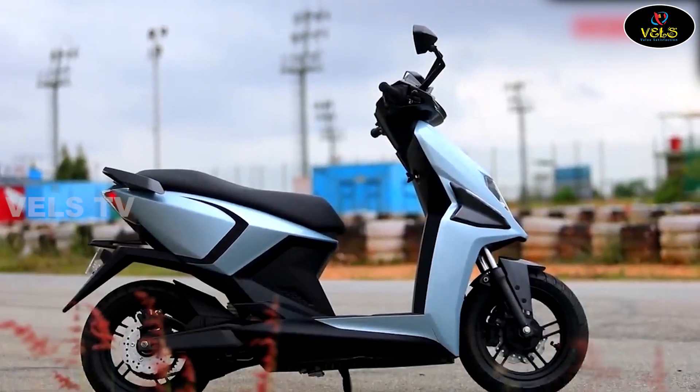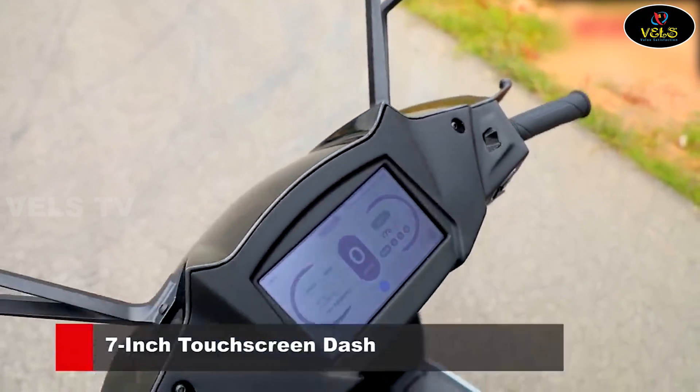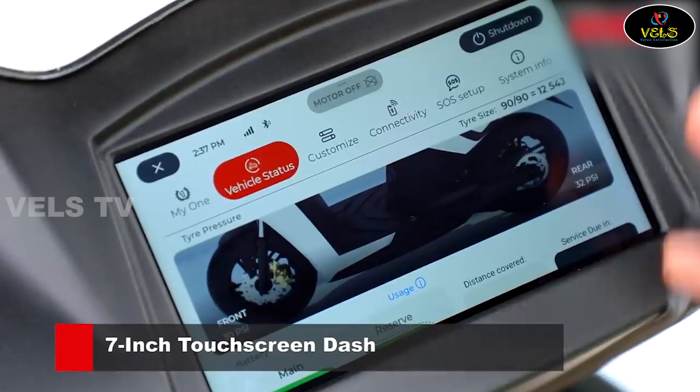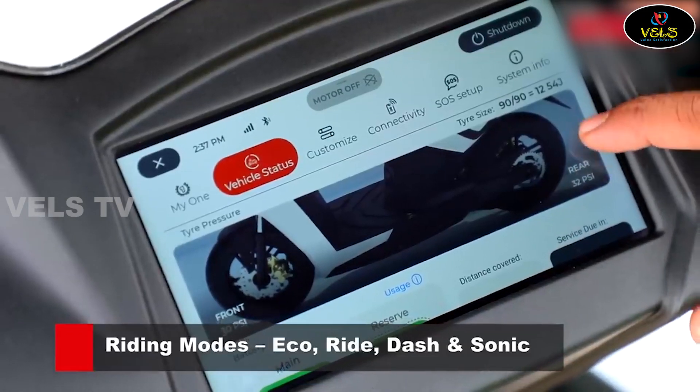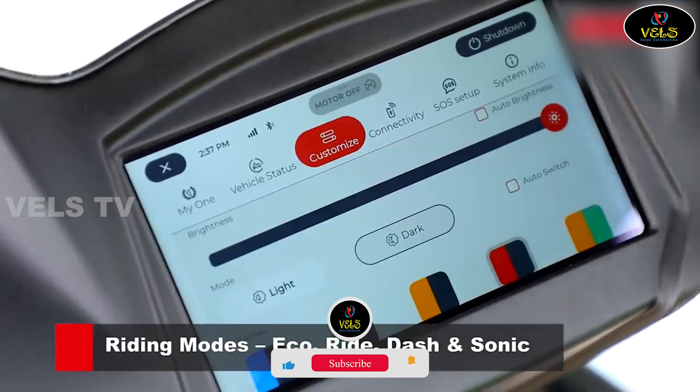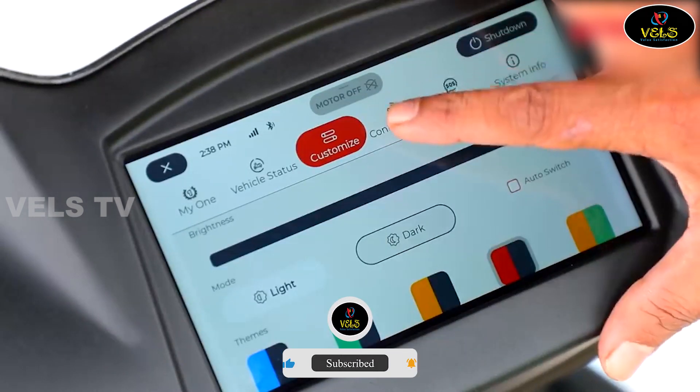We can follow another method. This is a 7-inch touch screen panel. We have a 7-inch touch screen. There are 4 types of riding modes: Echo, Ride, Dash, Sonic. So, we can select this option.